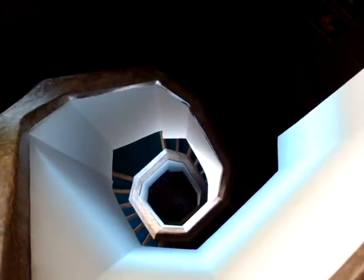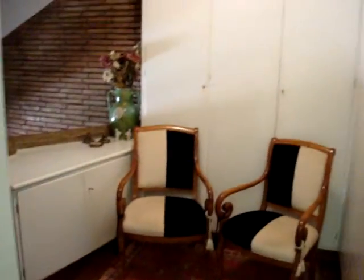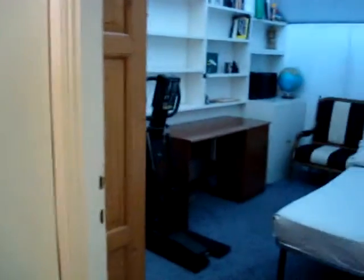Good afternoon. I told you I'd bring you upstairs and so here we go. As you come up the stairs you'll come to the landing, which has lots of storage, and there's this little room off the landing.